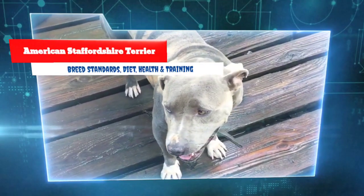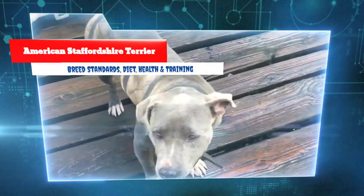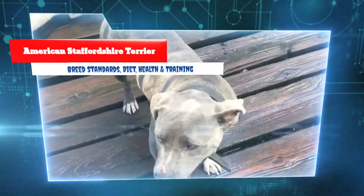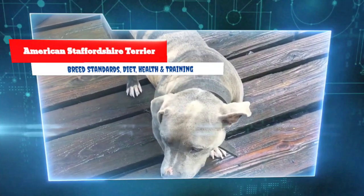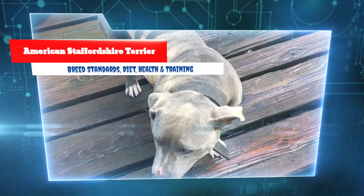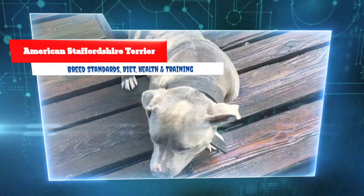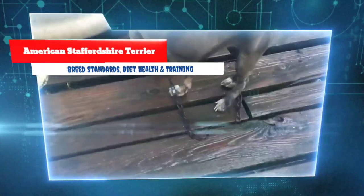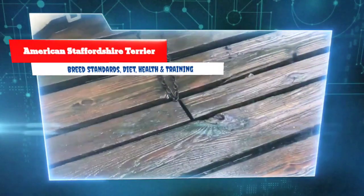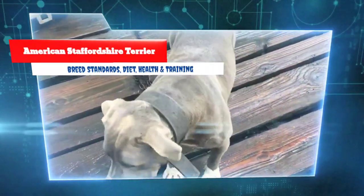Serious behavioral problems and aggression can develop if an Am Staff is neglected and left without the company of loving humans. The American Staffordshire Terrier should give the impression of great strength for his size — a well put together dog, muscular but agile and graceful, keenly alive to his surroundings. He should be stocky, not long-legged or racy in outline.